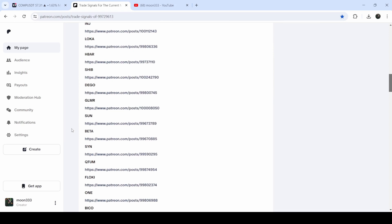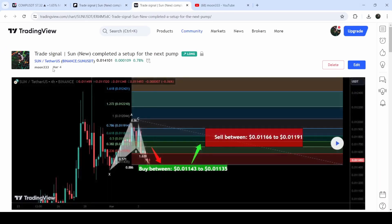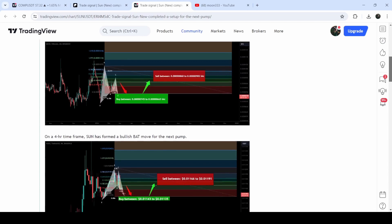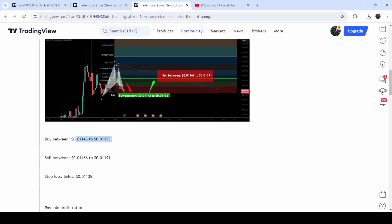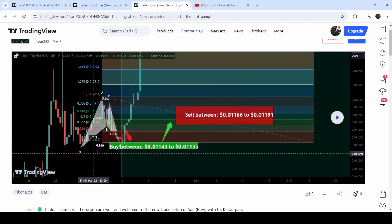You just need to open that report, and if you would like to check or verify any trading signal like a trade setup, you just need to click on the link for the trade setup and it will take you to the TradingView chart. On this chart you can see when I shared the signal — for example, in this case I shared the signal on 4th of March 2024 — and you can also watch the complete trade setup, like the buying zone, sell targets, and stop loss.